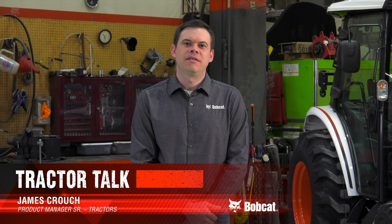Welcome to Tractor Talk. My name is James Crouch. I'm the Senior Product Manager of Bobcat Tractors. Compact tractors are all about making chores easier, but that tractor should also be easy to maintain.